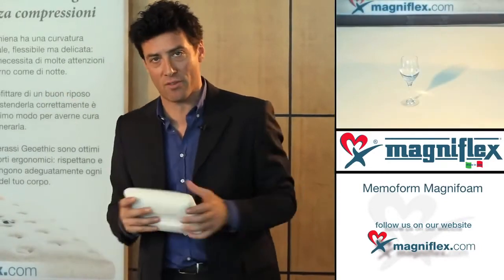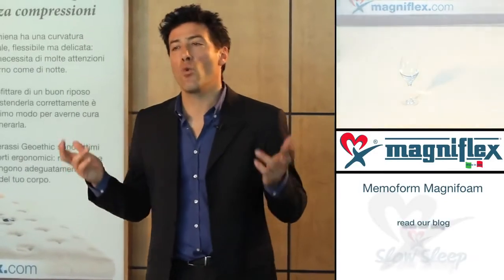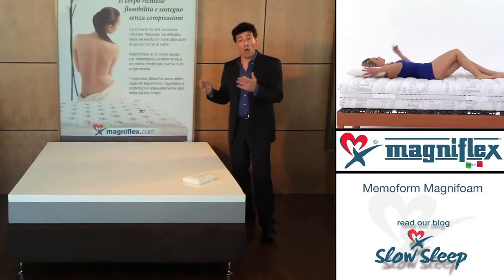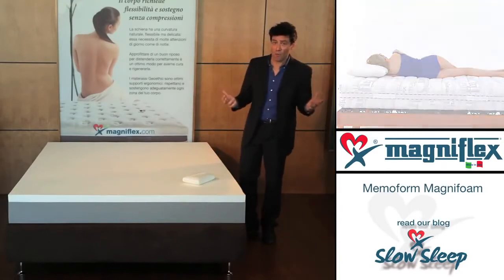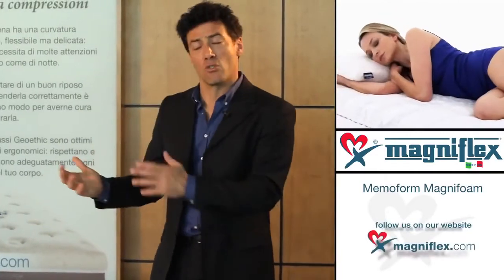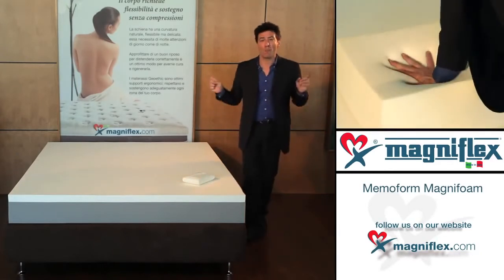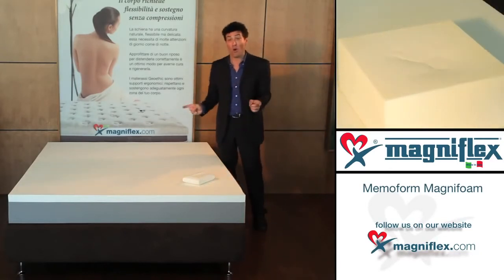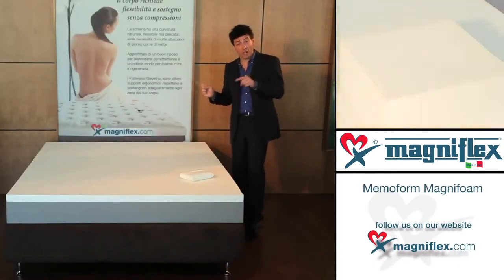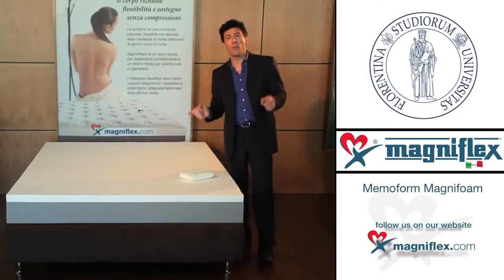Who should own a Magniflex Memo Form mattress? Anyone who has ever had less than a perfect night's sleep, anyone who woke up tired or felt physical discomfort, soreness, or stiffness — say, if your arm tends to fall asleep. Anyone who wants to enjoy the benefits of a perfect night's sleep should own a Magniflex.